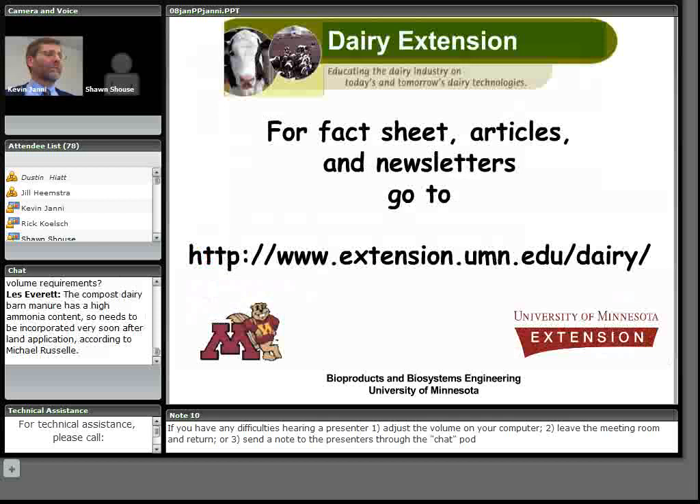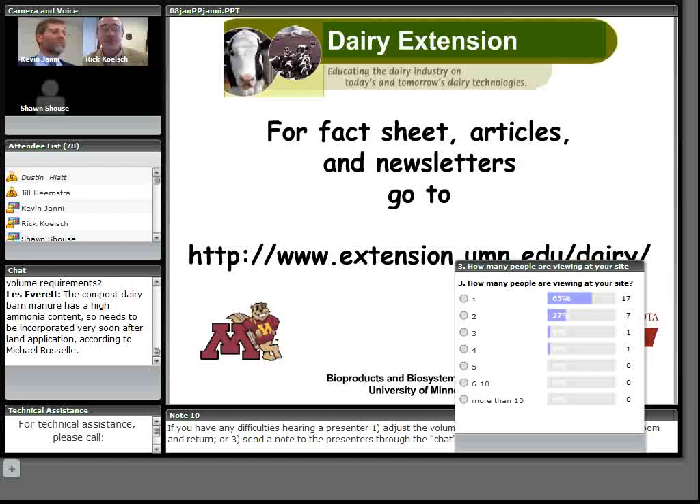For those who want more information, my colleagues and I have put fact sheets, articles, and newsletters on the University of Minnesota Dairy Extension website. I want to thank everyone for your time and attention.